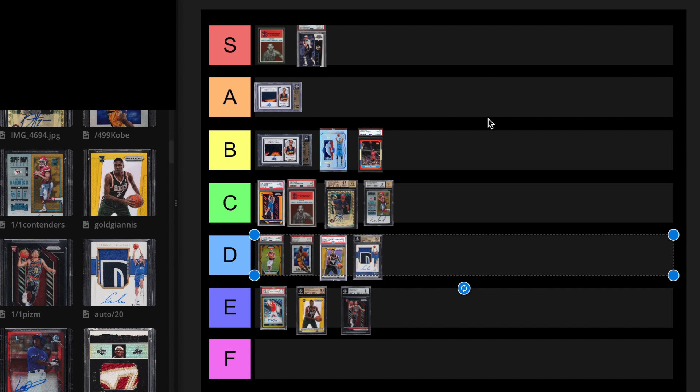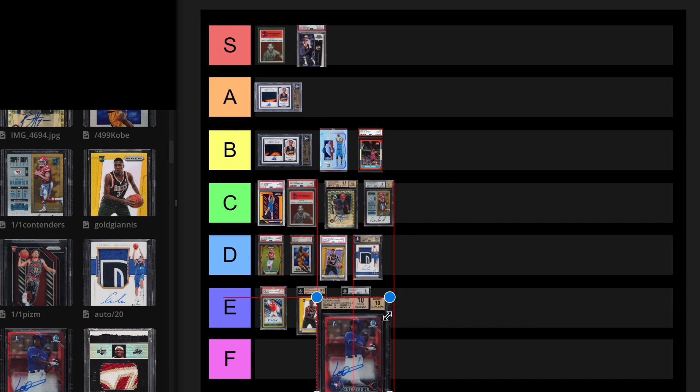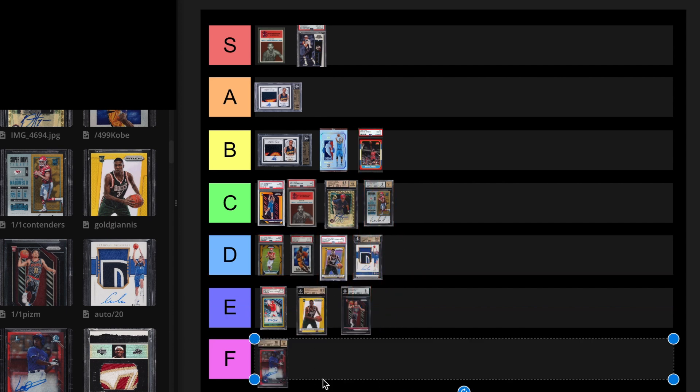We have the Vladimir Guerrero Jr. Bowman Chrome Auto Red out of five. This is a BGS 10, 10 autograph. The most recent sell was a BGS 9.5 for $228,000 in May 2022. The BGS 10 we're looking at sold in April 2022 for $552,000. No way. I'm putting this at F. That's a bad buy in my opinion. There's no way it'll be worth that ever again.